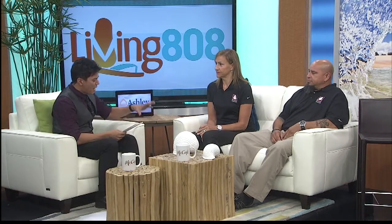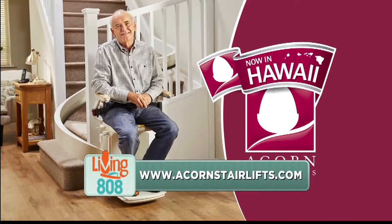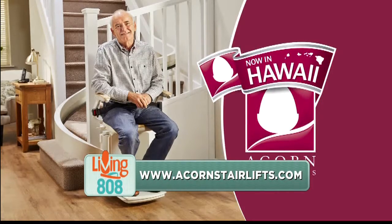For our neighbor island friends, that's important — this is something you guys can handle. You also have a giveaway coming up, right? It's the time to give something back to loved ones. We want to give something back to the people of Hawaii, so we're going to give away a straight stair lift. It's all on the website. People just need to contact us and give reasons why they want to nominate their loved one and why the stair lift will benefit them. We'll have all the links on our website as well.